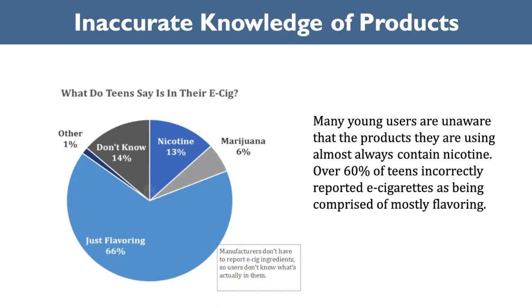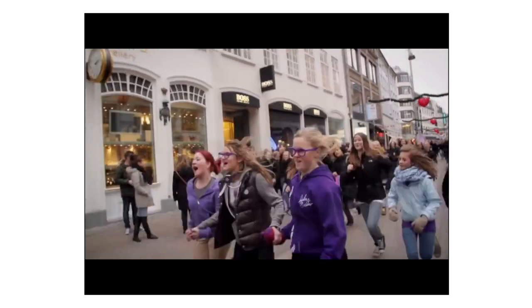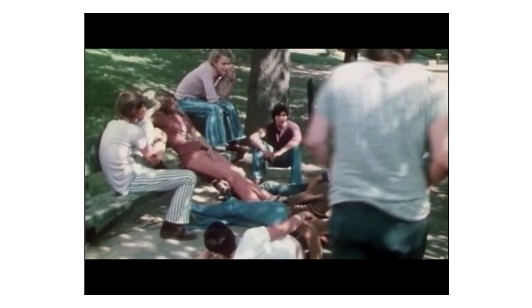In our teenage years, hormones course around our bodies, causing dramatic physical transformations. But out of sight, our brains are undergoing equally monumental changes — ones that profoundly affect how we behave and react to the world around us. We all intuit that teenagers have a different view of the world than children or adults, but what's not always obvious is that the way teens see the world is not simply a choice or an attitude. Instead, it's the consequence of a changing brain that's right on schedule.